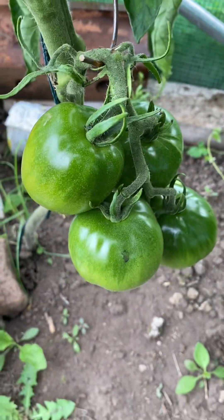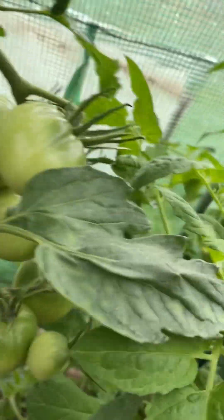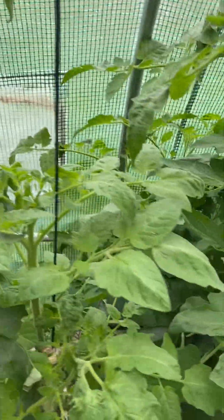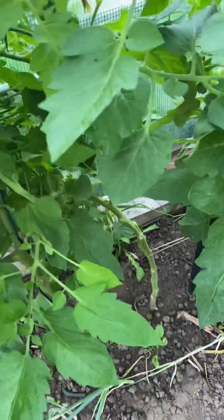Everything is looking great. Here's my black print. These are the mortgage lifters — I've cut the top and they've got some nice forming tomatoes, so they're going to get nice and big. This would be a mortgage lifter as well and it accidentally got snapped off. I haven't been pruning this one as well as I should have.